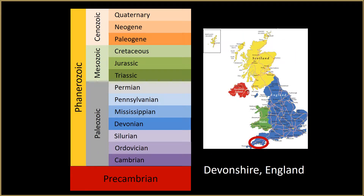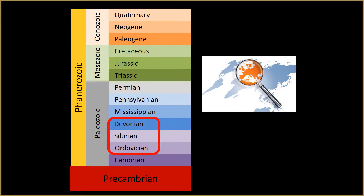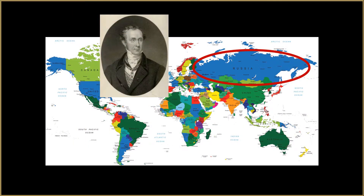In Devonshire, England, which was right next to Somerset, Murchison found the same fossils he had found in the Upper Silurian, as well as additional fossil communities in the layers above. He called this newest system the Devonian, after the place where he had discovered the newest fossils. Fossil communities similar to the ones found in these layers were found in the same order all over Europe.